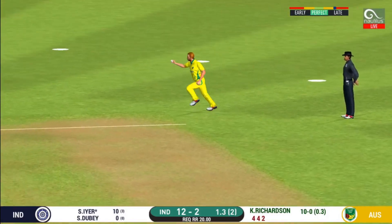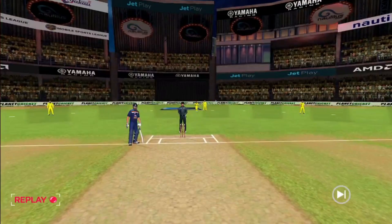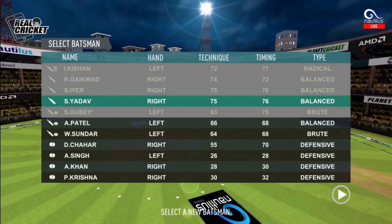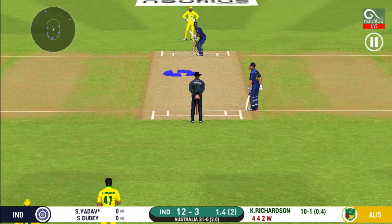The fielder has to walk back to the pavilion — straight into the hands of the fielder, has to walk back to the pavilion. Fielder placed at point.